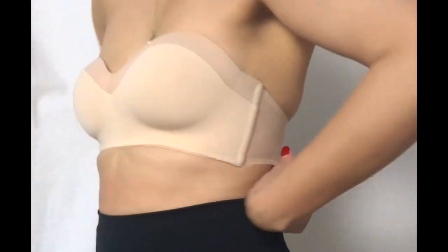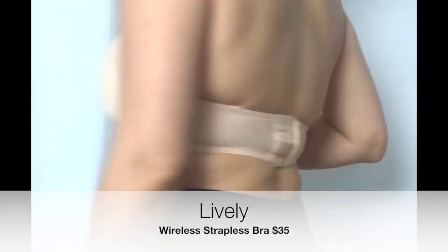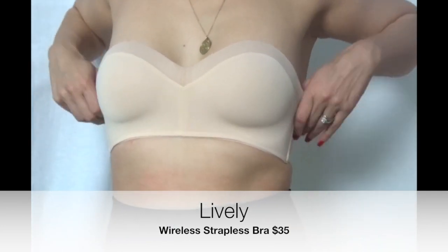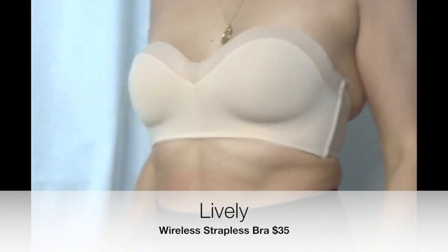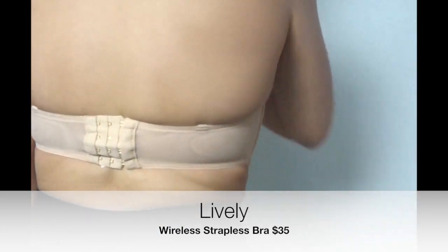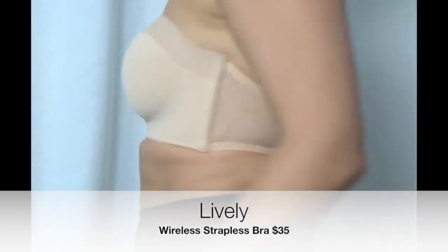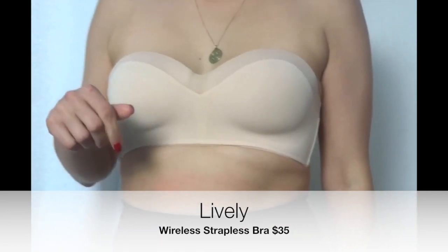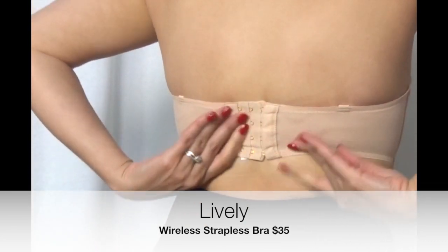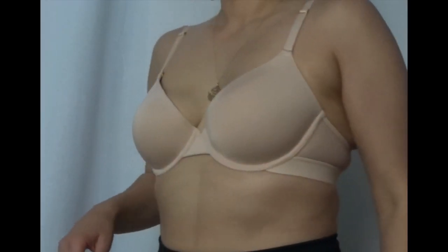The first is a wireless strapless bra. I got this in a 34C, which is my size, but I really don't know if I got the right size — I don't know if for strapless you have to size up. This was a little bit tight and I was very aware of this bra throughout the entire day, which is exactly what I didn't want. I only wore it once and never wore it again.